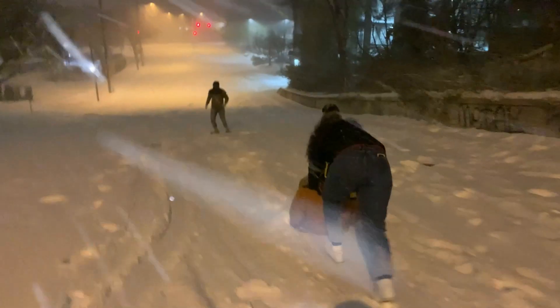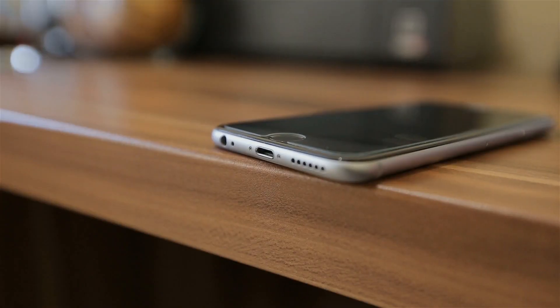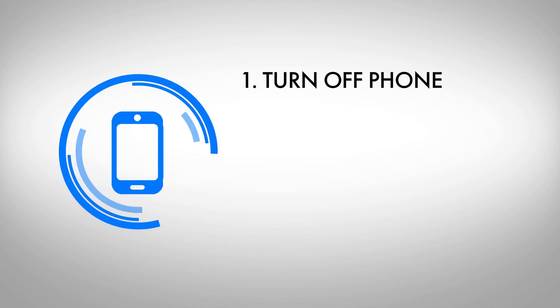On top of this, when the temperature is low, your battery wastes more energy than usual. So how can you protect your phone during this weather? First, turn off your phone — it will lose its charge slower.